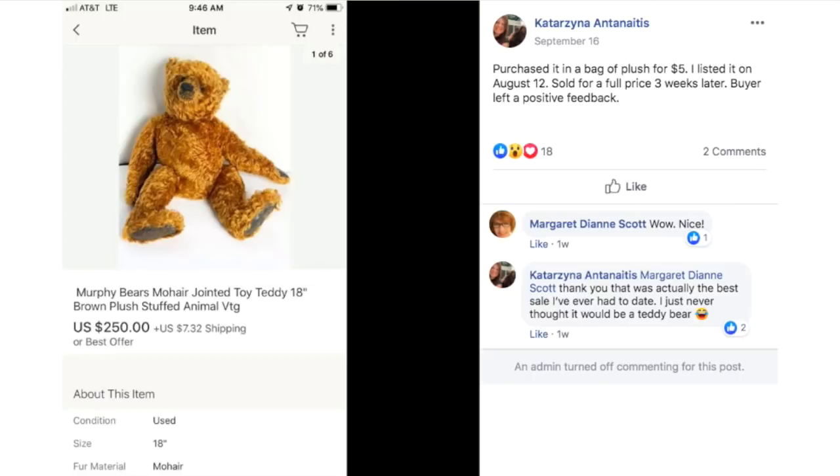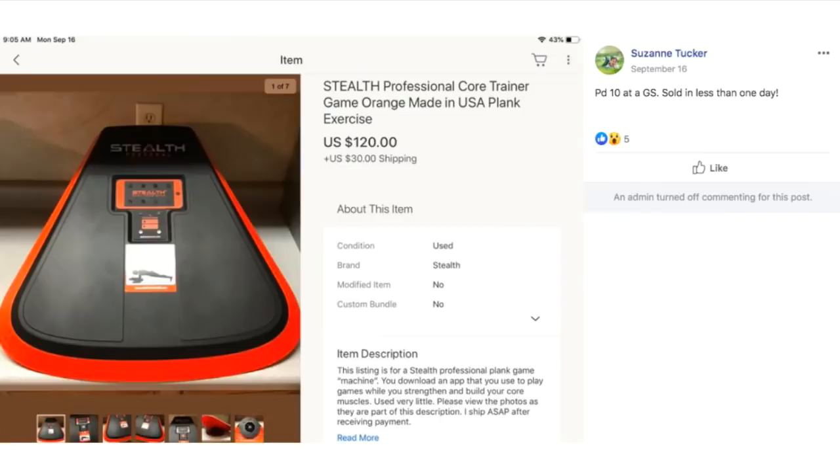Katarzyna purchased a teddy bear in a bag of plush for $5. Listed on August 12th and sold for full price three weeks later — full price was $250. This is a Murphy Bears mohair jointed teddy bear, vintage. Since it was part of a bag it maybe cost her about a dollar, and she sold it for $250.